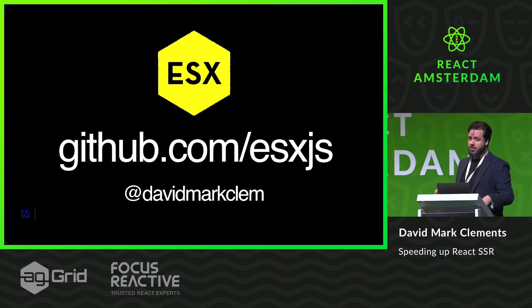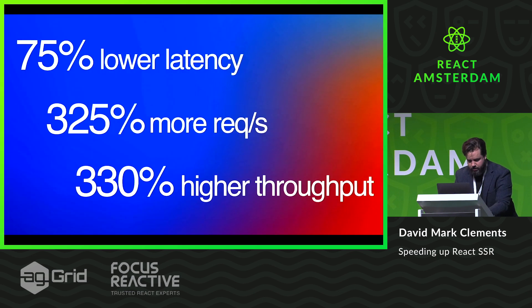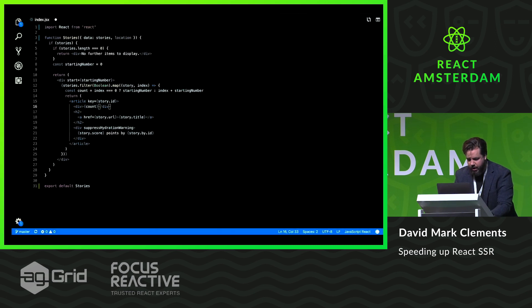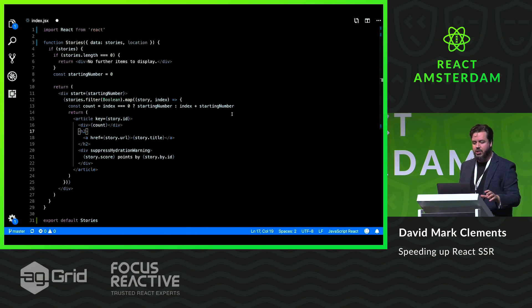I'm going to do a demo — there's a repo, follow me on Twitter, et cetera. Straight to the demo. This is a demo of a very simplified React application. The core component is this Stories component. It's loading Hacker News Stories and it's iterating through them and rendering them.